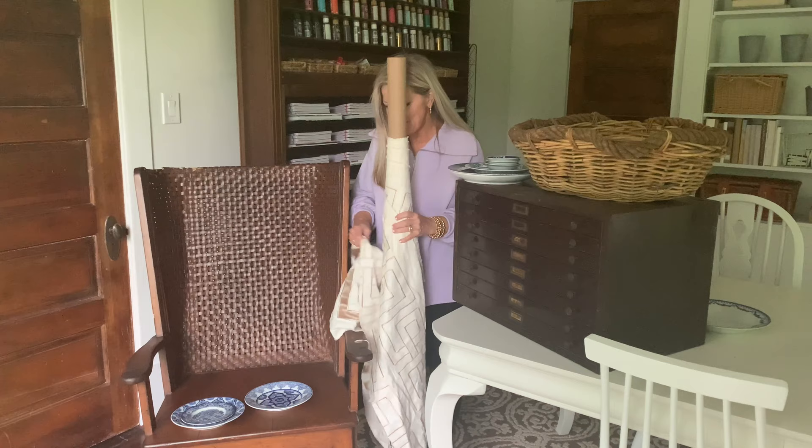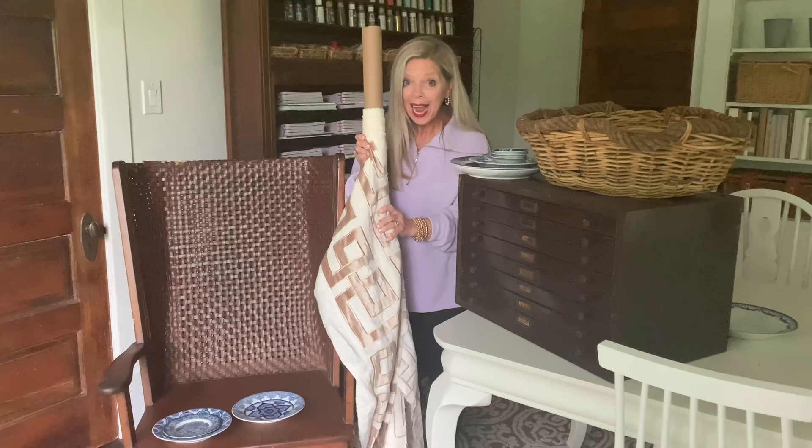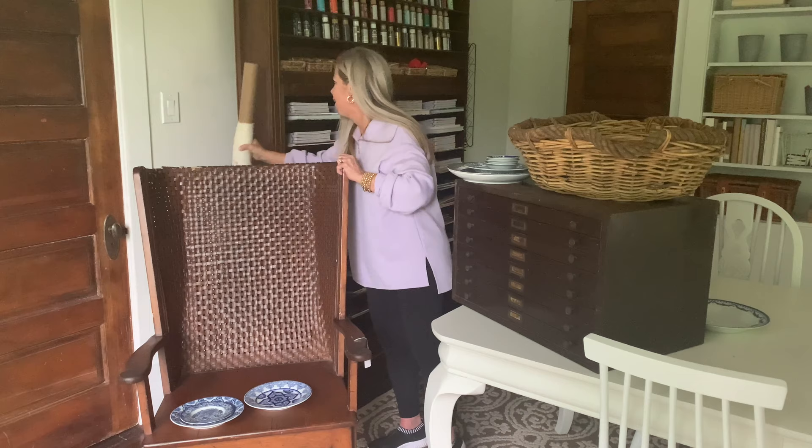First up, I want to show you this fabric. I found this whole bolt at a yard sale. Look at how pretty — let me hold it up so you can kind of see the pattern. It's actually velvet, raised velvet with these squares. So pretty. The entire roll of fabric was $3.